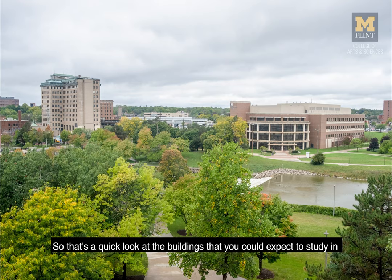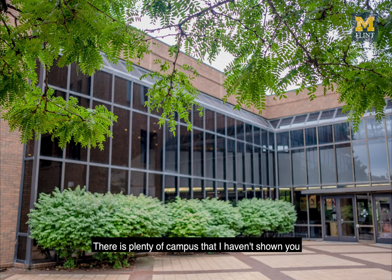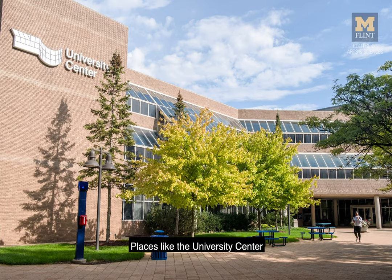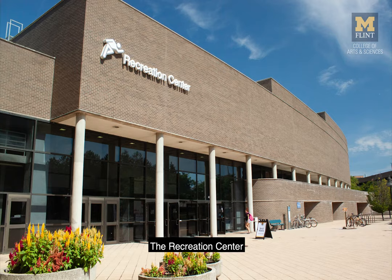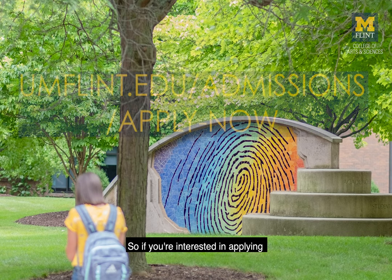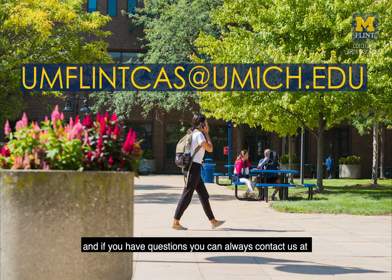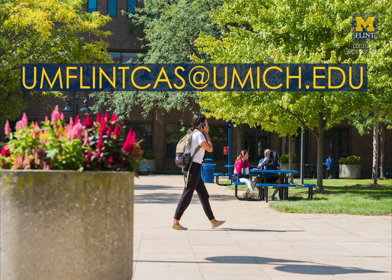That's a quick look at the buildings that you could expect to study in as a student in the College of Arts and Sciences here at UM Flint. There is plenty of campus that I haven't shown you — places like the University Center, the Pavilion, the Recreation Center — but I just wanted to give you a quick look. If you're interested in applying, you can do so online right now at the link on the screen. And if you have questions, you can always contact us at umflintcas@umich.edu.